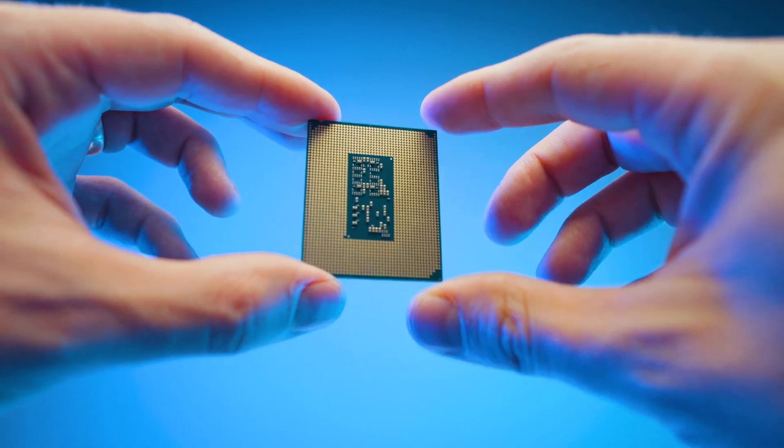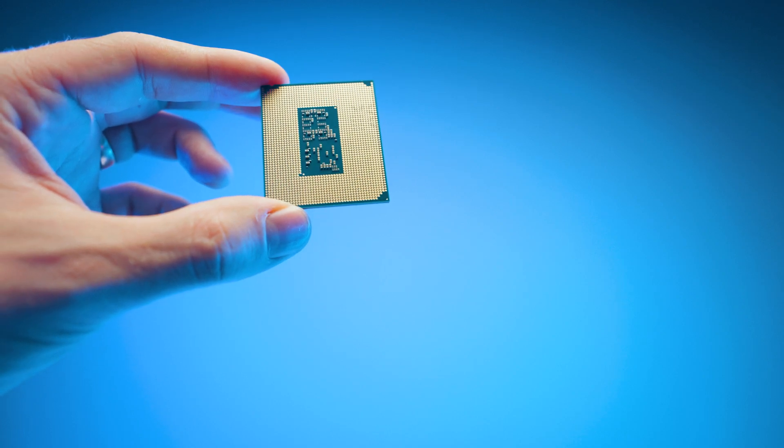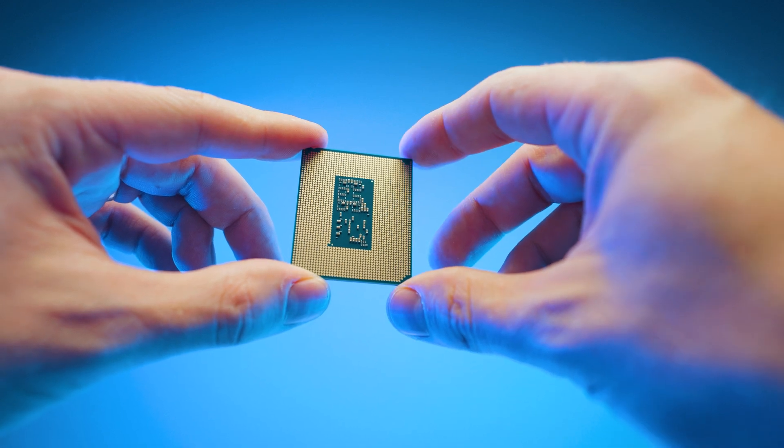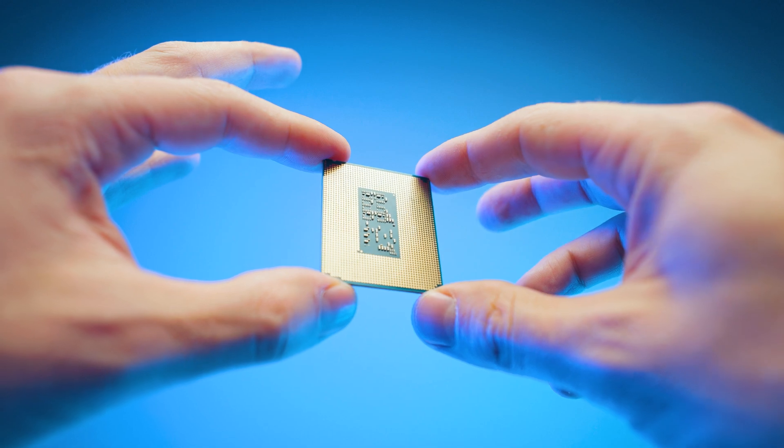It's called not UDIMM but CUDIMM — and that C probably stands for controller. This essentially means the memory controller on the RAM stick is now much closer to the actual RAM chips and runs in sync with the CPU.